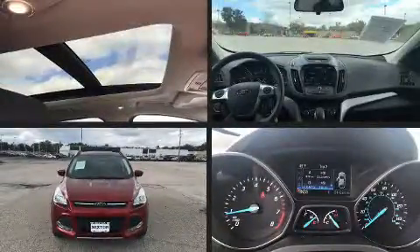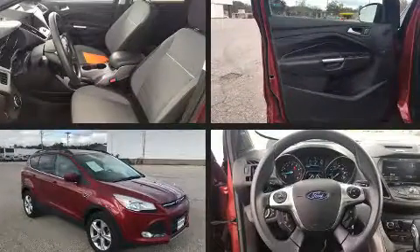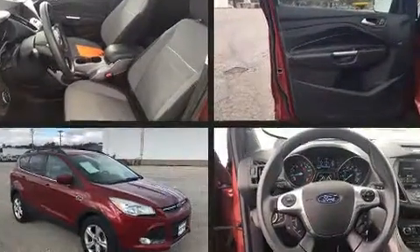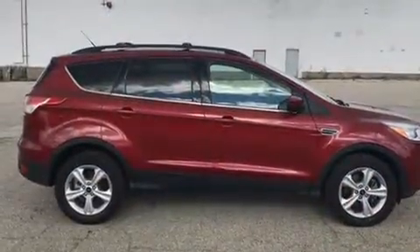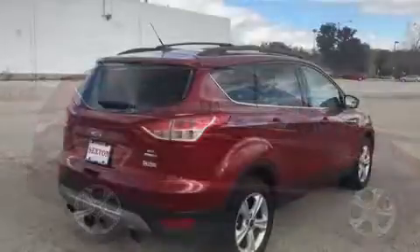Introducing the 2014 Ford Escape. It features four-wheel drive capabilities, a durable automatic transmission, and a two-liter four-cylinder engine. A turbocharger is also included as an economical means of increasing performance.